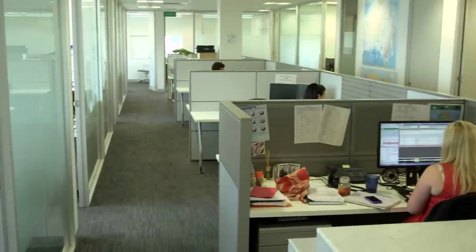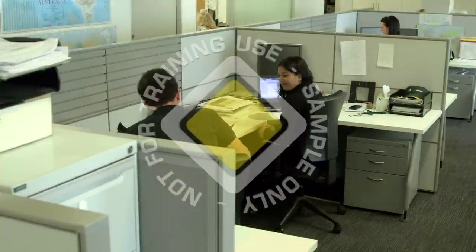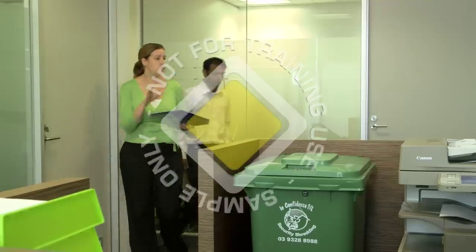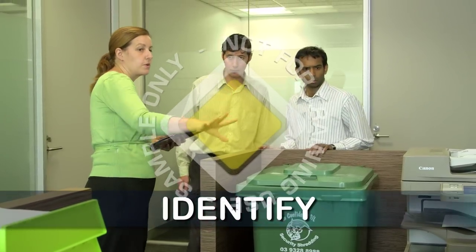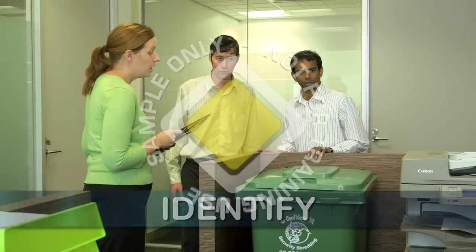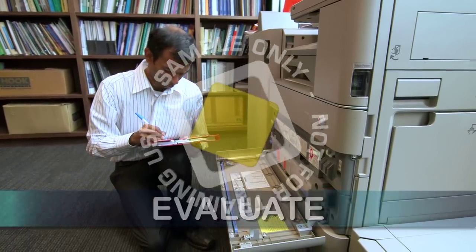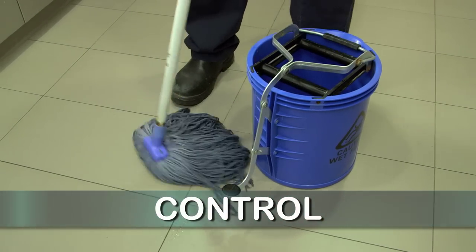An office is a relatively safe place in which to work. It has fewer hazards and therefore less risks to health and safety than many other workplaces. However, hazards still exist in the office and it's important to identify all the hazards that are present so they can be properly evaluated and, when necessary, removed or controlled to reduce risk levels.